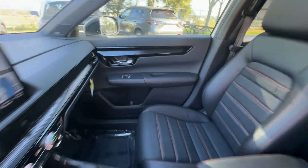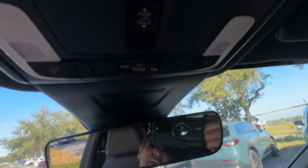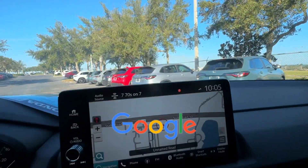Heated Side View Mirrors. Leather Seats. Moonroof. Backup Camera. This is a top-rated dealer. Come in now.